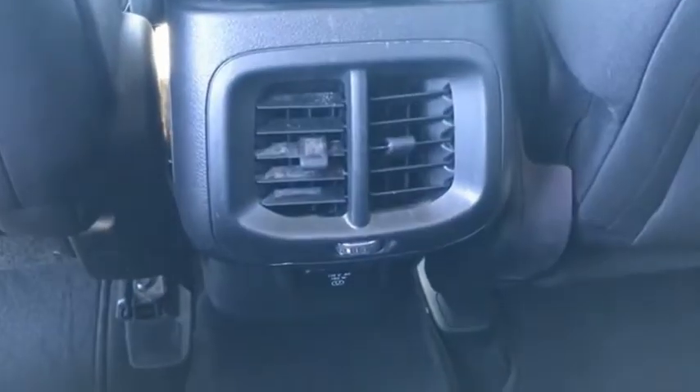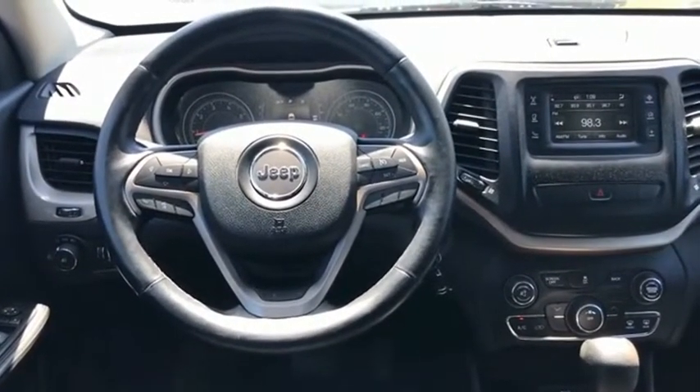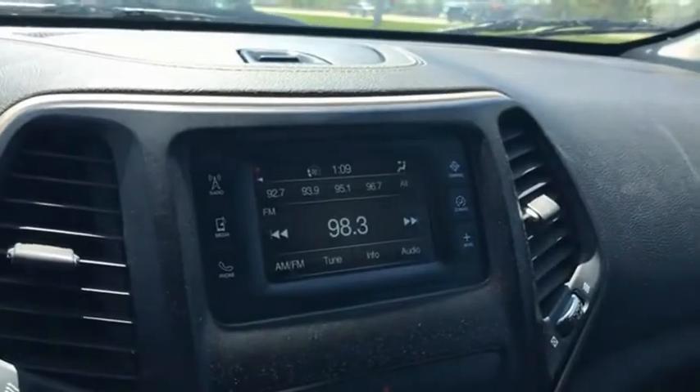The Jeep Cherokee offers superior off-road capability. This makes the Cherokee a fine choice for families who venture off-road or vacation in the mountains or other remote areas. This beauty is sure to make you the talk of the neighborhood. So call or drop in for a test drive today. We'll see you then.